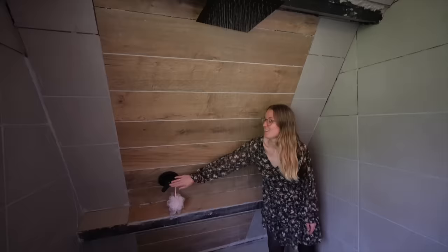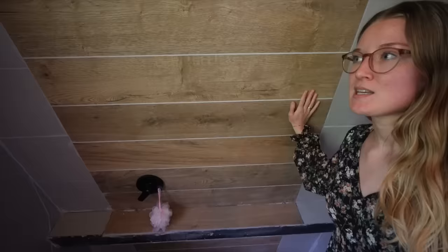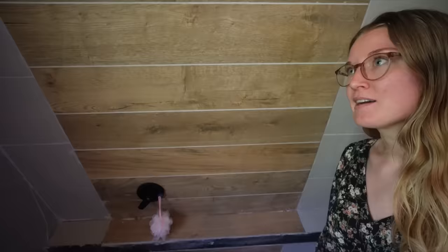Last but not least we have our shower over here — a rain shower head, already fully functional. We went for wooden accents combined with gray tiles. We really love the style, and the best thing about the shower is that we have both cold and hot water.